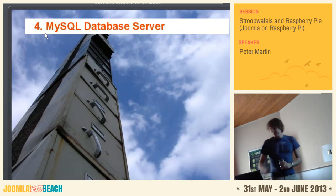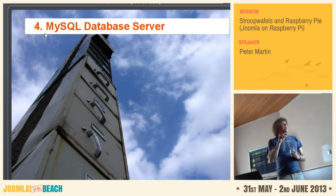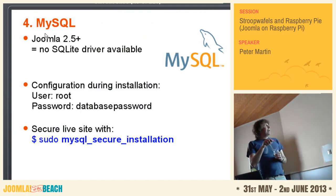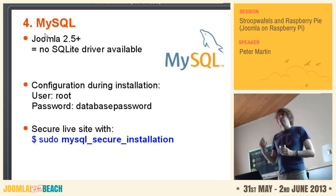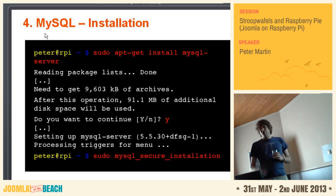MySQL — the second step on the server. There is no SQLite driver, so you have to use MySQL or maybe PostgreSQL. I installed MySQL: 'sudo apt-get install mysql-server'. And when you install MySQL, you should use the mysql_secure_installation command to make it secure, otherwise the default user will be used.